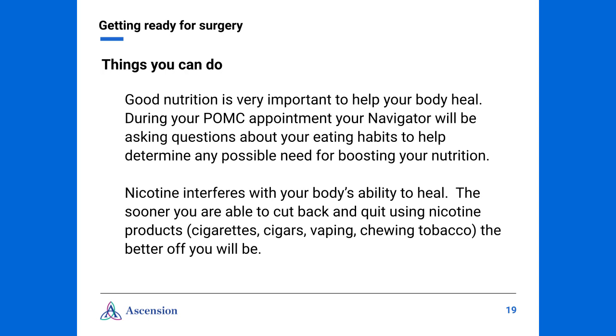There are things you can start doing today to improve your recovery. Good nutrition is very important to help your body heal. During your POMC appointment, your navigator will be asking questions about your eating habits to help determine any possible need for boosting your nutrition. Nicotine, found in cigarettes, cigars, chewing tobacco, snuff, and even vaping, interferes with your body's ability to heal. The sooner you are able to cut back and quit using nicotine products, the better. The POMC will provide you with sites and sources to help you.